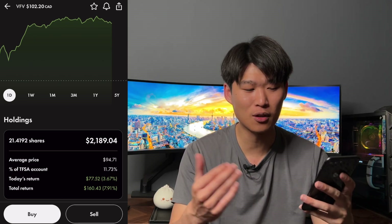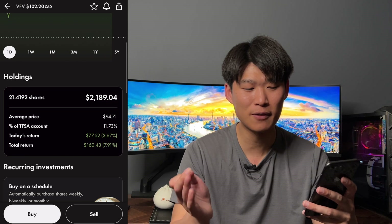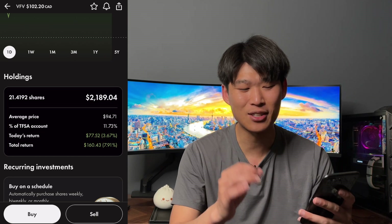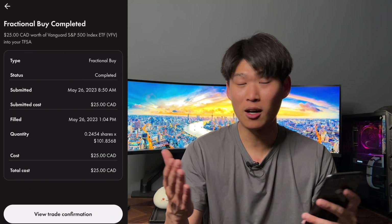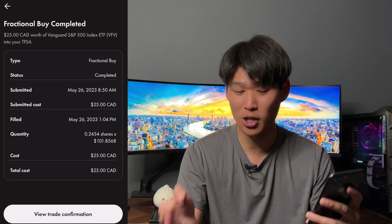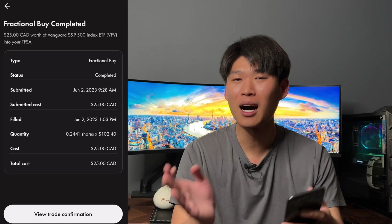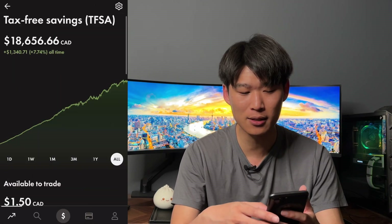We have 21.4192 shares, total position value of $2,189.04, average price of getting in at $94.71. Today's return was $77.52, up 3.67% — which is off because of fractional share buying. Total return is 7.91% at $160.43 since starting this position. On May 26 we bought 0.245 shares at $101.85 for $25, and this week June 2nd we purchased 0.2441 shares at $102.40 for $25.